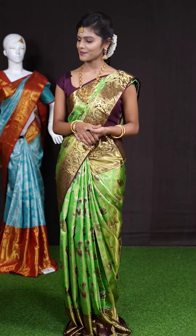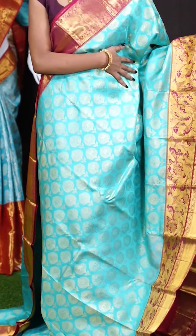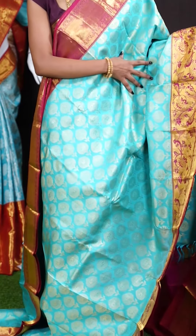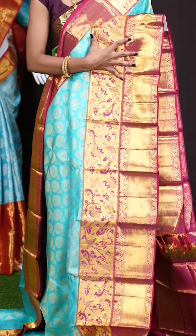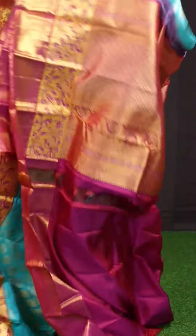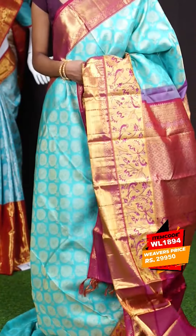Let's check out the next one. Here we have a bluish green with pink color combination one. On the body it has got all over lotus flower design with micro leaves and rising mountain design. The border in contrast color has a dual design which looks very pretty. This is a glorious rich pallu. The blouse is pink color plain blouse with border. The item code is WL 1895 and the price is 29,950 rupees.